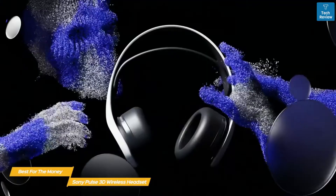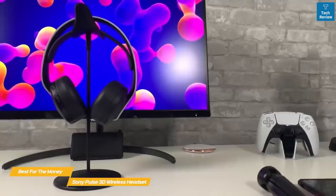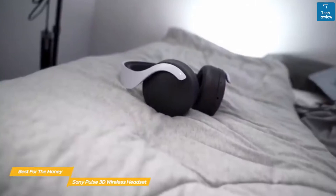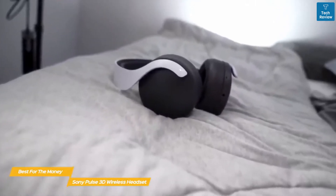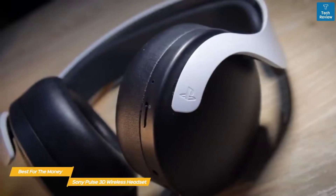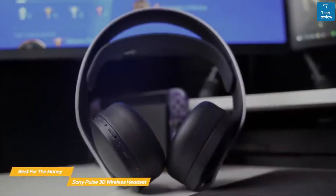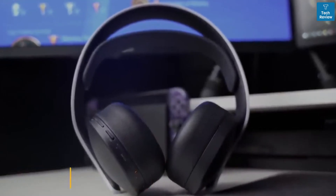You can use the Pulse 3D headset with the PS4 as well, but the Tempest audio engine is only available on the PlayStation 5, and games need to be optimized for this audio format. If you're playing games that aren't optimized for the engine or are using the PS4, you'll still get slightly better overall sound reproduction. If you want the most for your money and are looking for a wireless headset designed specifically for the PS5, the Sony Pulse 3D wireless headset is a good choice. It's comfortable, easy to set up and use, and offers enhanced 3D audio on the PS5 for specially formatted games.